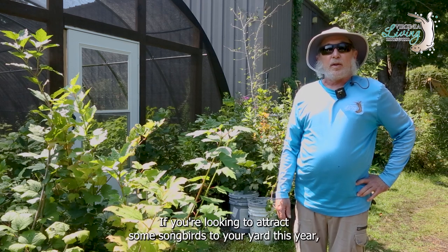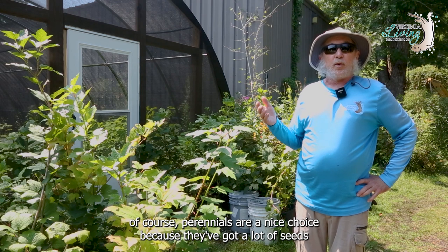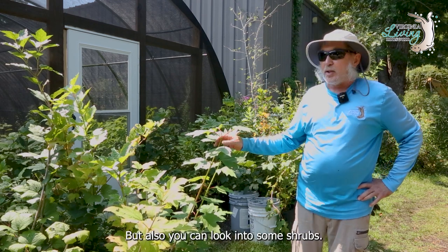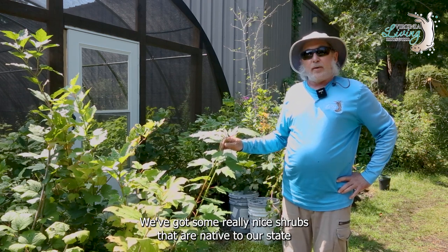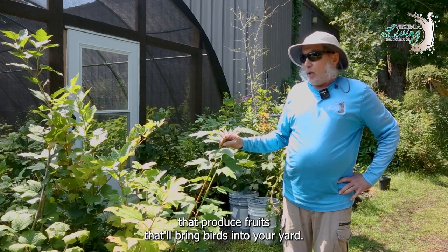If you're looking to attract some songbirds to your yard this year, of course perennials are a nice choice because they've got a lot of seeds that will bring the birds in. But also you can look into some shrubs. We've got some really nice shrubs that are native to our estate that produce fruits that will bring birds into your yard.